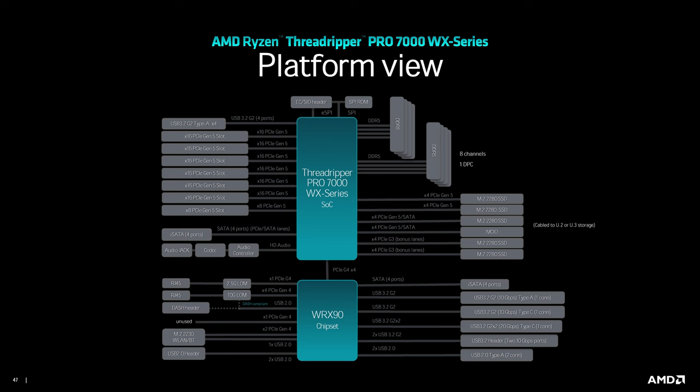Something I found interesting was the block diagram of the PCIe layout. The WRX90 — and I can only assume the TRX50 chipset too — is still only connected to the chip via a PCIe Gen 4 x4 link. If you want to store a load of local storage, you're probably going to use one of the six PCIe Gen 5 x16 slots connected directly to the CPU. You also get eight Gen 3 bonus lanes connected to the CPU, enough for two M.2 slots, and 10 gigabit LAN listed here too, which is pretty nice to see built in.